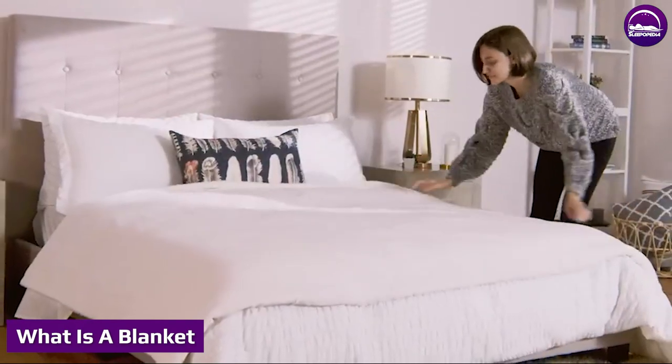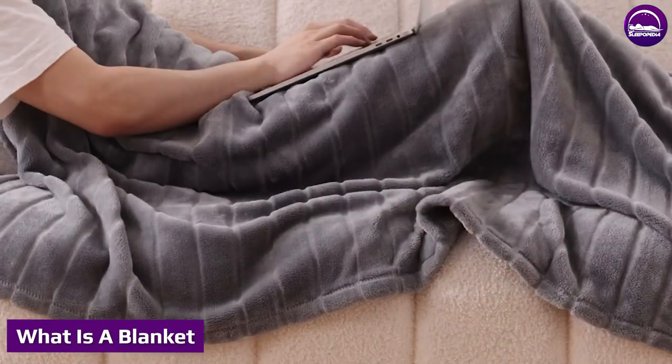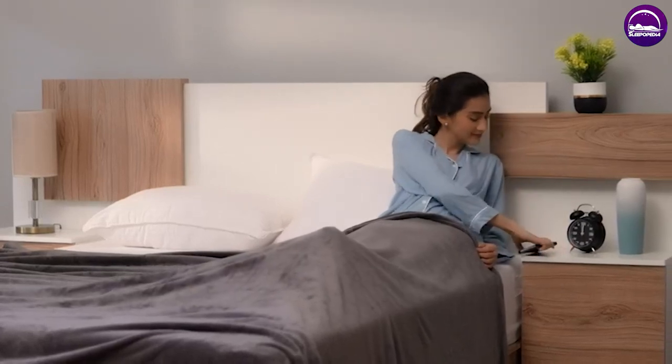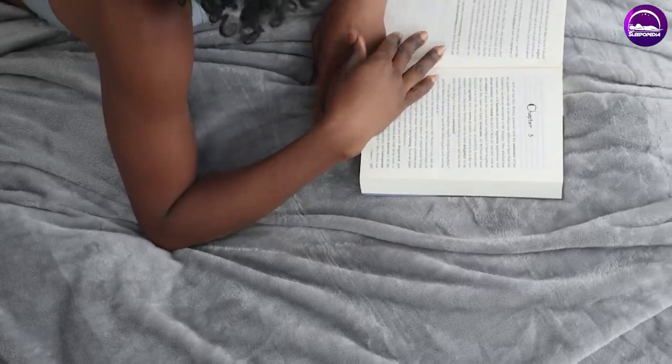A blanket is a large and oblong piece of material used as a covering on a bed or elsewhere for warmth. We mainly use blankets on beds, which is why most blankets match the sizes of sheets. They come in twin, full, queen, or king sizes.